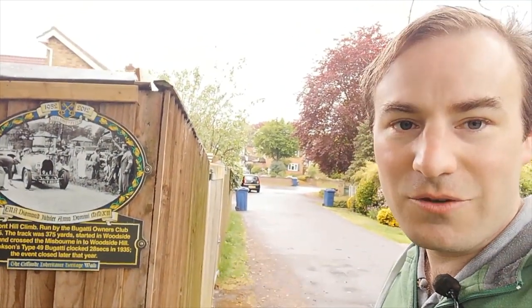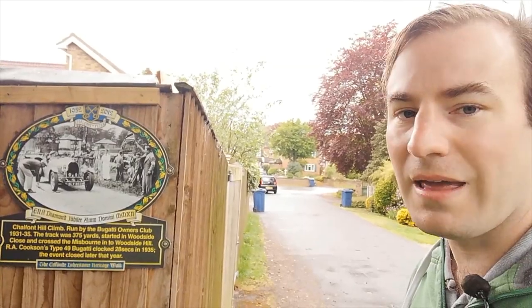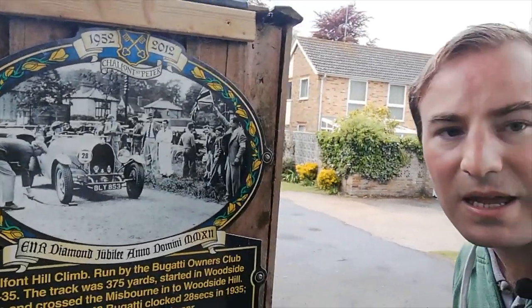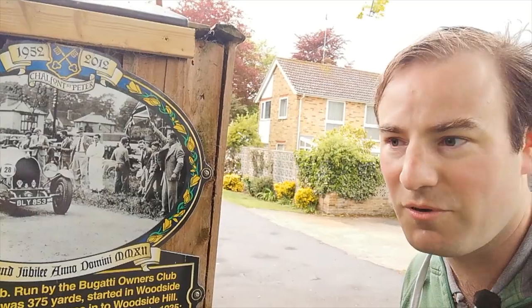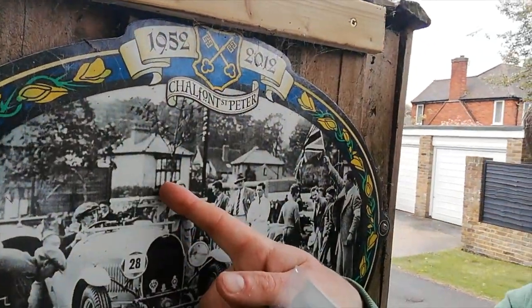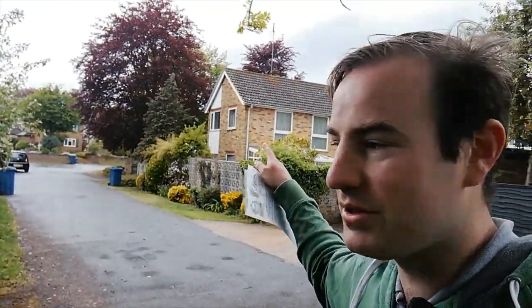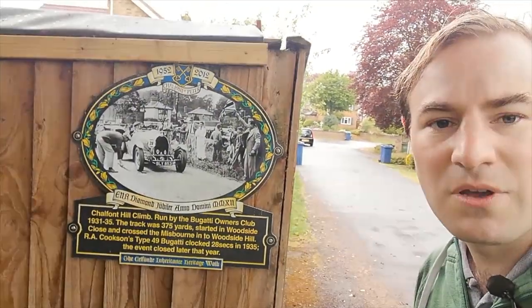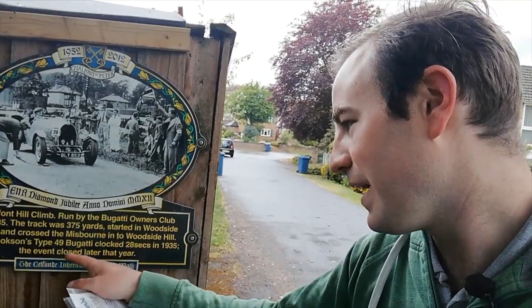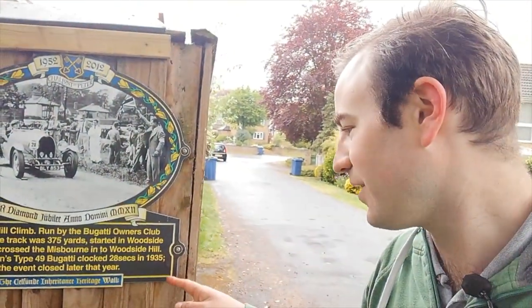The Bugatti Owners Club used to do a hill climb up Woodside Hill. That was before the main A413 was put through — it's been effectively split into this little cul-de-sac. The track was 375 yards, and somebody did complete it: R.A. Cookson, in his Type 49 Bugatti, in 28 seconds in 1935. And then after that they stopped doing it — I don't know for whatever reason.